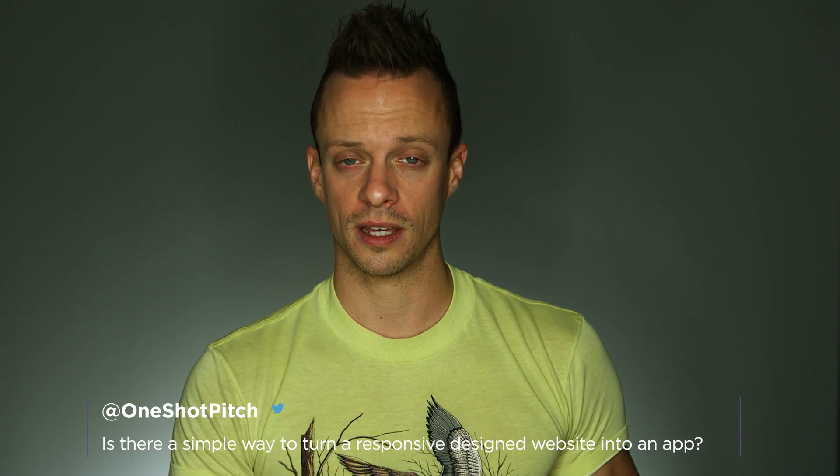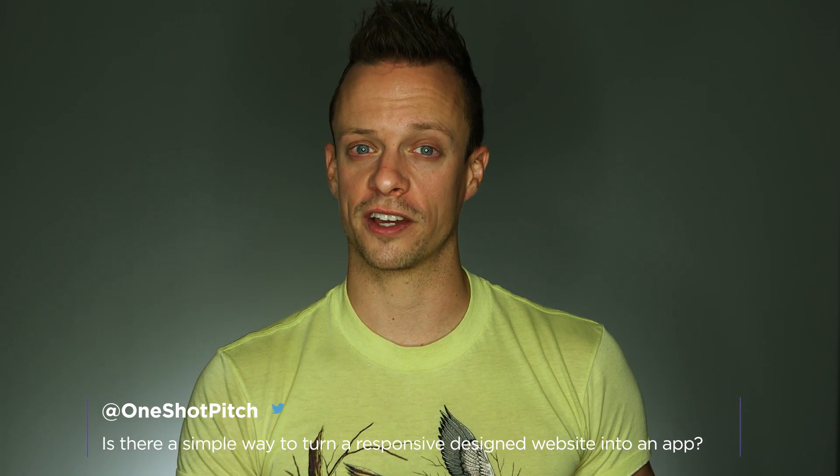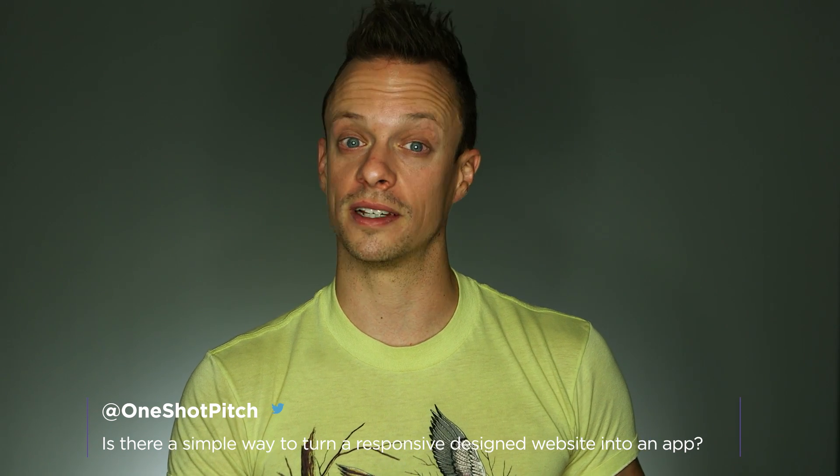Our second question today comes from the folks over at One Shot Pitch. They ask, is there a simple way to package up a responsibly designed website into an application? Leveraging Apache Cordova or PhoneGap, you can package up your HTML, CSS, and JavaScript, and deploy it to the respective app stores.